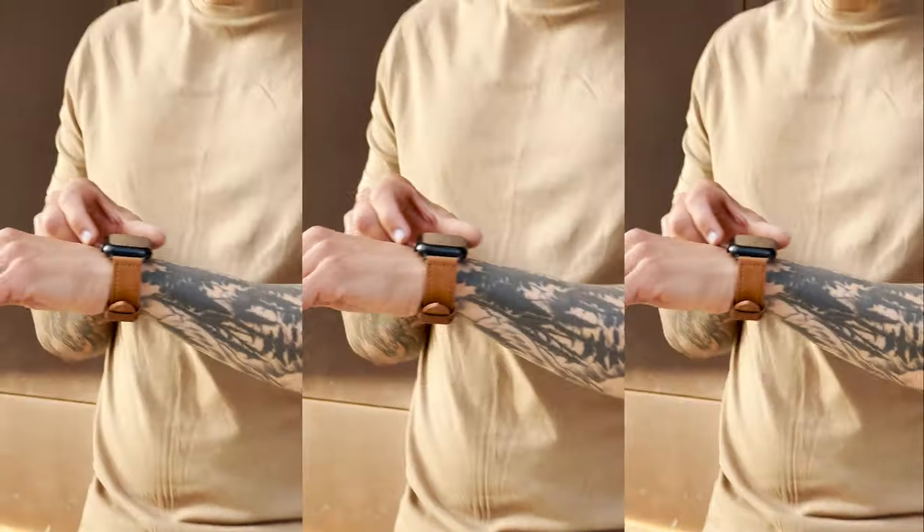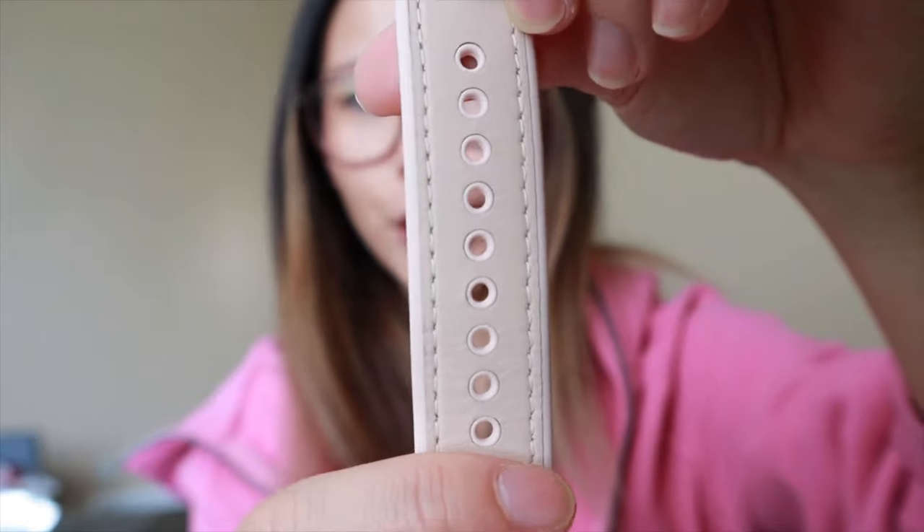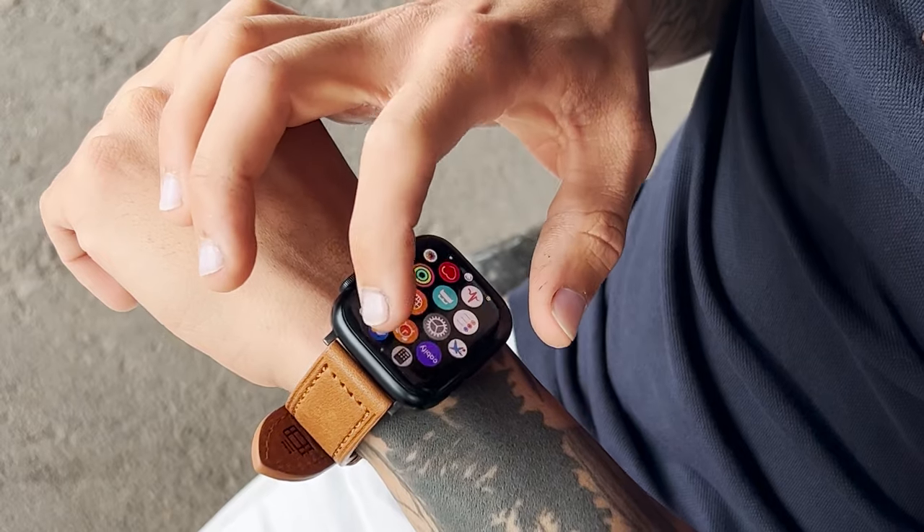I love that they look a little bit more fashionable than the regular sport band. You can just see that the stitching is really well done. Super high quality. Just looks so much more classy and makes your outfit look more put together.